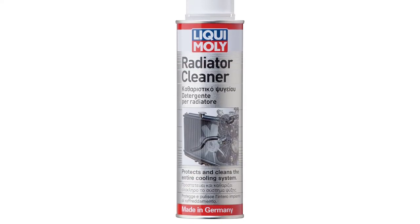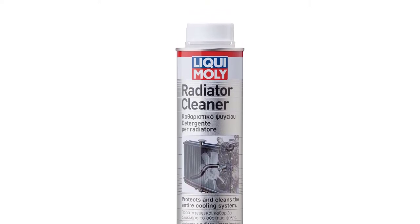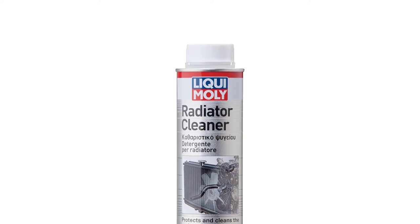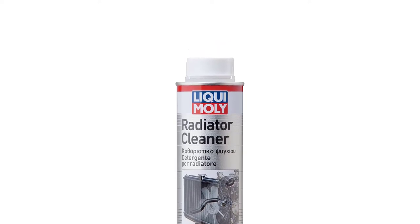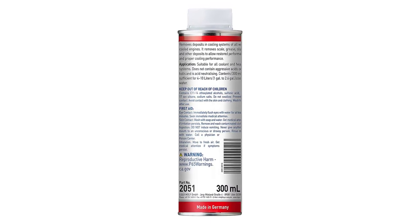Save for a couple of reviewers who seem to give one or two stars for no reason, customers confirm this stuff removes deposits containing oil and lime, ensuring the engine runs reliably and at the optimum temperature. Bonus: it does not contain aggressive acids or alkalis.